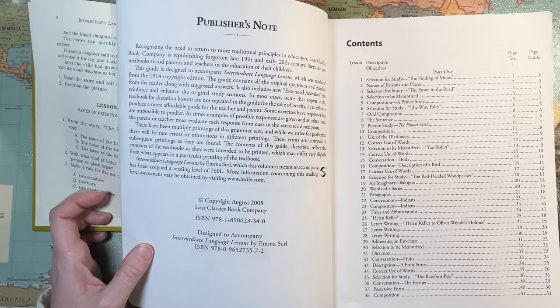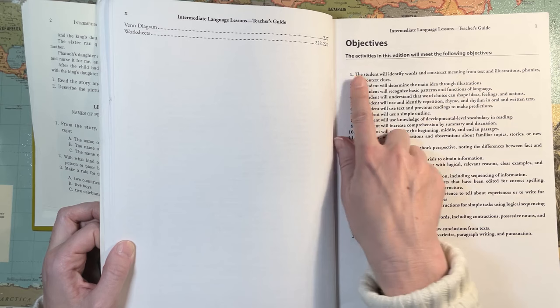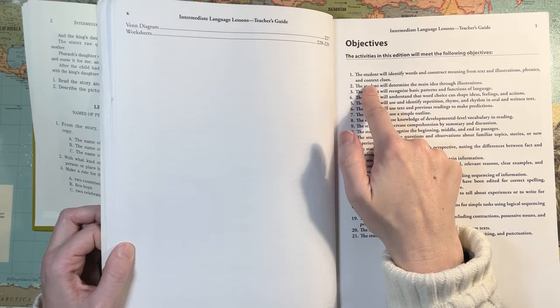This looks like the copyright was 2008. The activities in this edition will meet the following objectives. The student will identify words and construct meaning from text and illustration — phonics and context clues. That gives me pause.